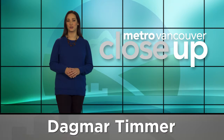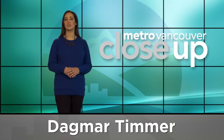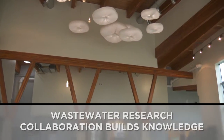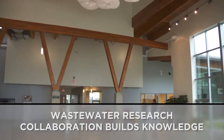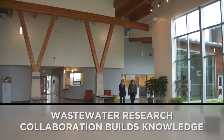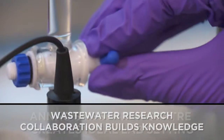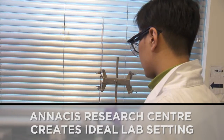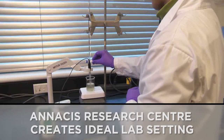Welcome to Metro Vancouver Close-Up, your look at sustainability success stories in the region. Metro Vancouver's goal to use wastewater as a resource has prompted the creation of the Anasis Research Centre. The centre provides access to wastewater, where several local research teams are set up helping push exciting discoveries forward.